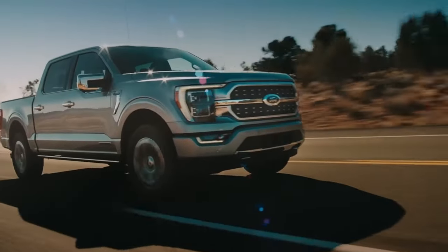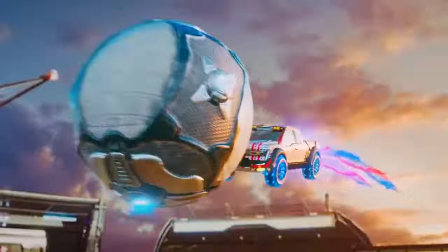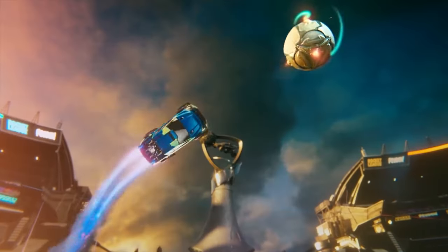The Ford F-Series is not only the best-selling truck for Ford, but for all of America. If you're looking to buy a truck, you'll want to see this video to find out which F-Series you should buy.